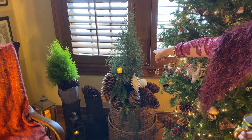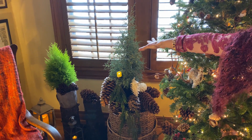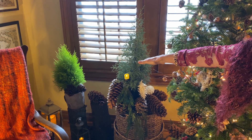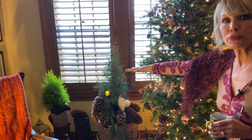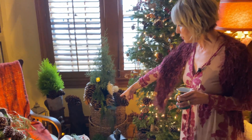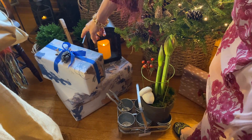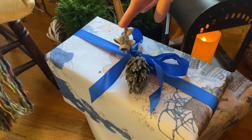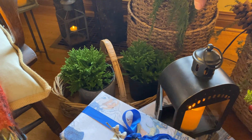Back in here I've got some more evergreens — an Arizona cypress that I got at Whole Foods, and a lemon cypress. This area is close to the window and stays very cool; I make sure to keep them watered. It gets bright light from this southern exposure, so I can keep these in here for a couple of weeks before they show any signs of distress. I've also got some battery-operated lanterns back in here and some magnolia pods that I use to decorate packages.